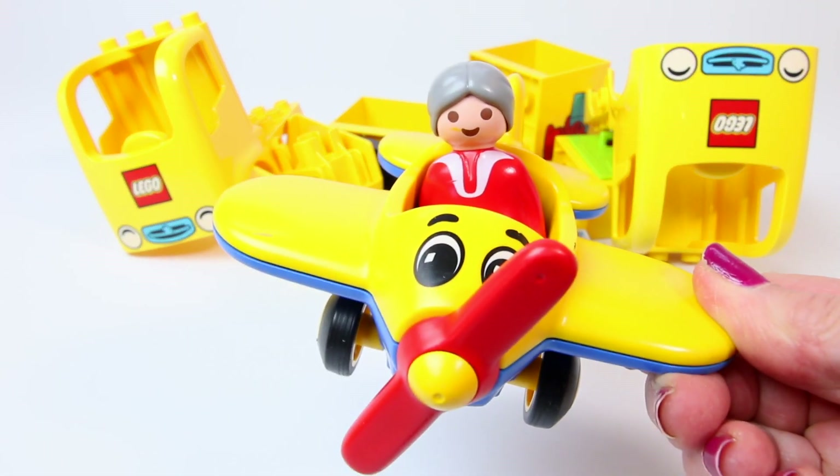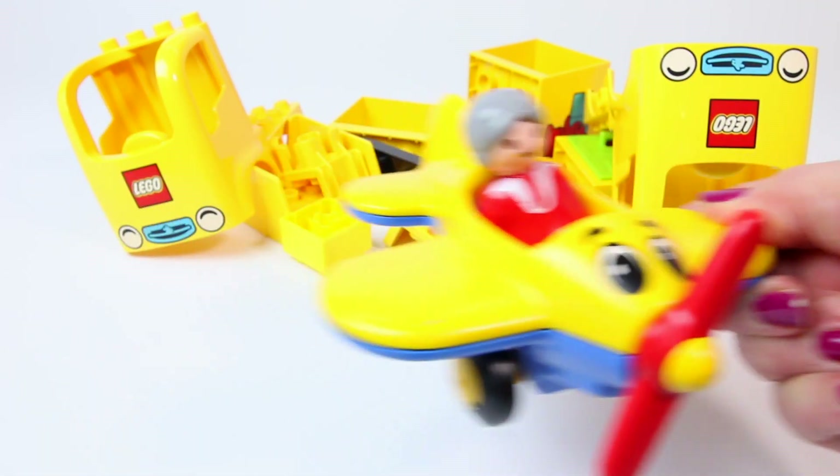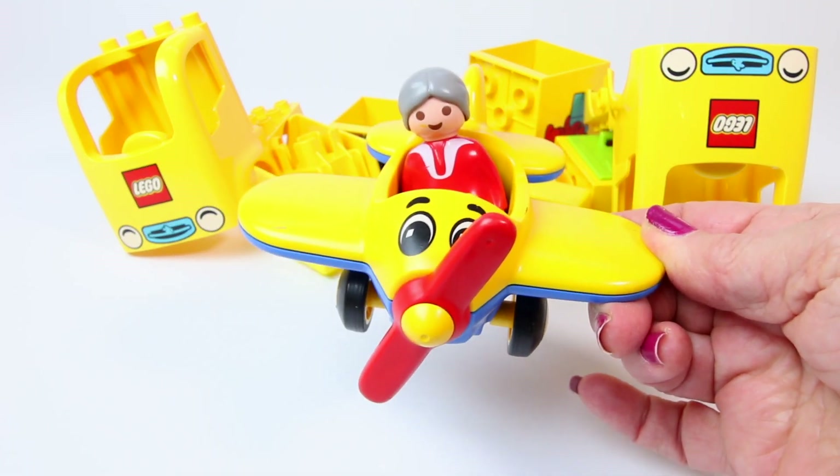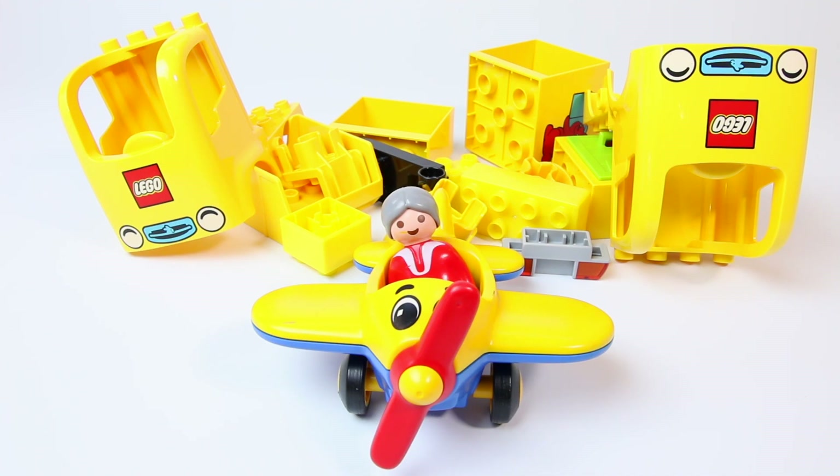Hi kids, it's Grammy Ramy. I'm zooming in today on my yellow airplane to let you know today's all about the color yellow. Let's see if we can build some yellow vehicles.